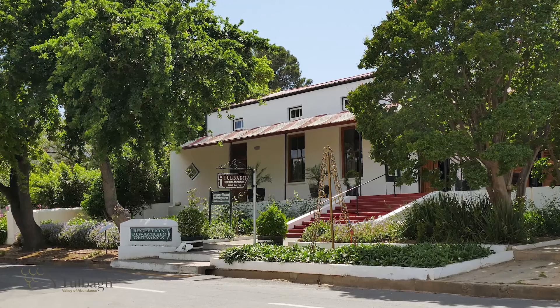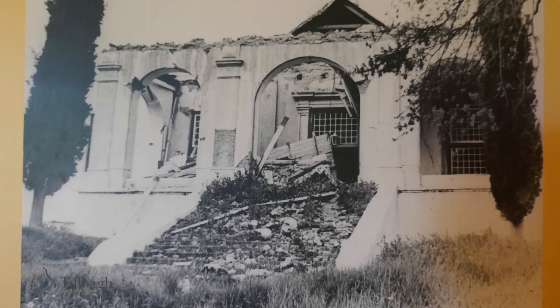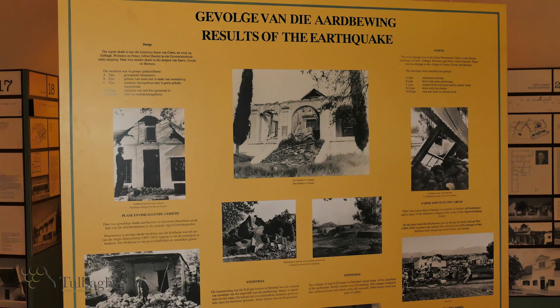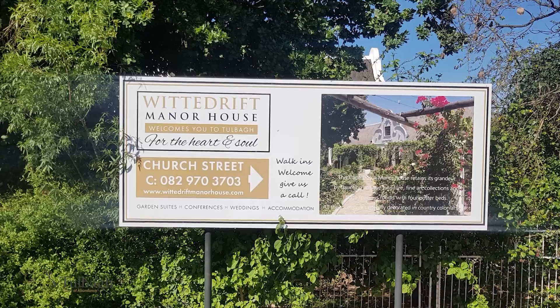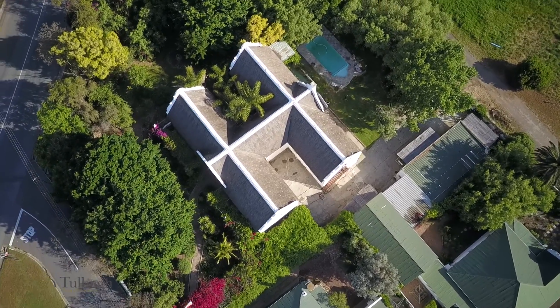At the earthquake museum next to the tourism office, visitors are reminded of the devastating earthquake that shook the area during 1969. But the valley offers much more than this. Join us while we page through a short visual catalogue of some of our attractions.